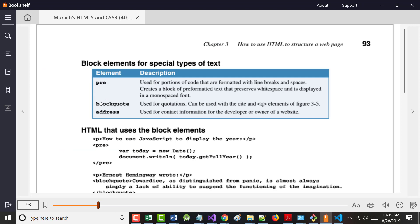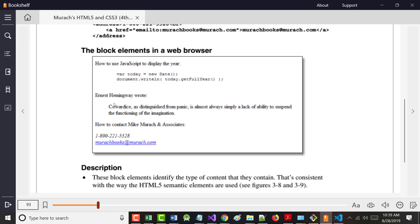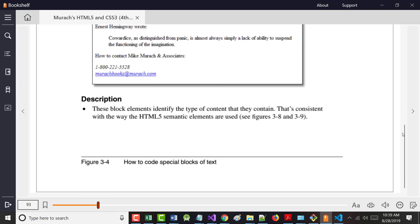Block quotes are used for quotations — you may have seen online where a quote is centered or right-justified. You can use a block quote to do that. The address tag is used for address information and will typically italicize the content by default.